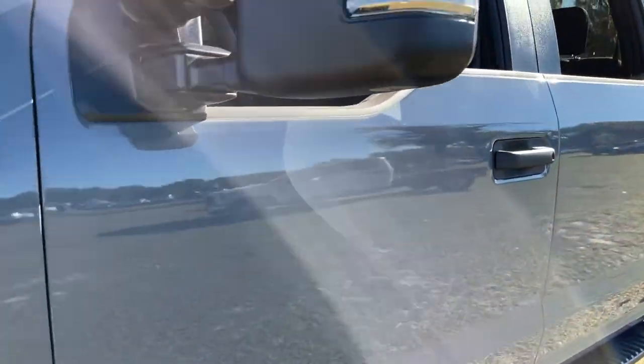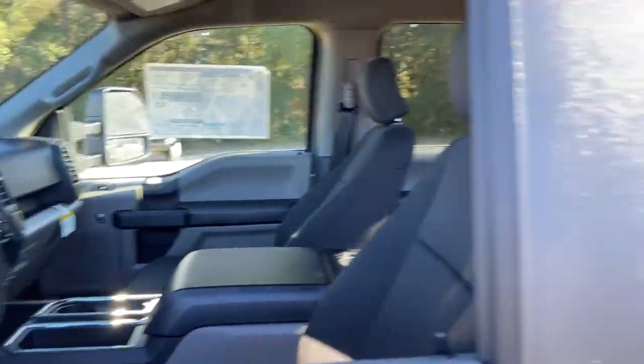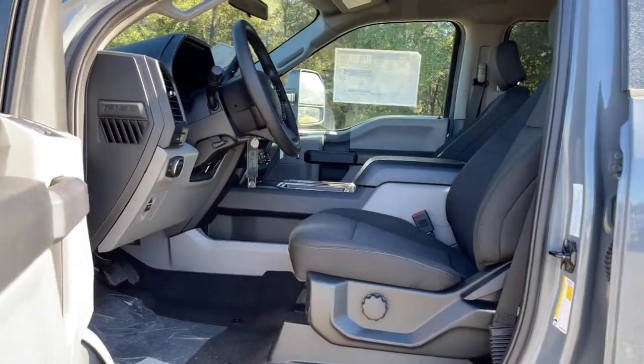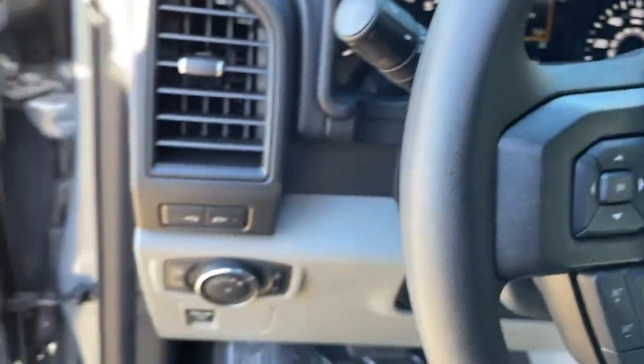The following are some of this vehicle's highlighted options: keyless entry, fog lamps, electronic stability control, aluminum wheels, Bluetooth, steering wheel controls, cruise control, four-wheel disc brakes, power door locks, and power steering.